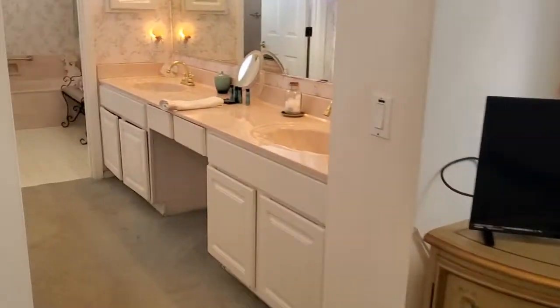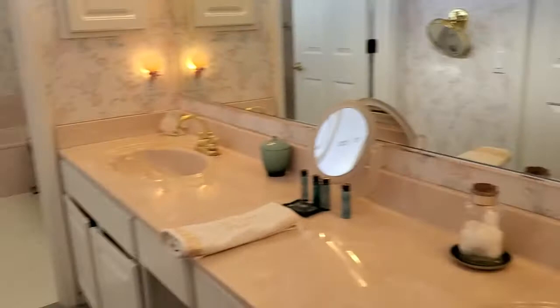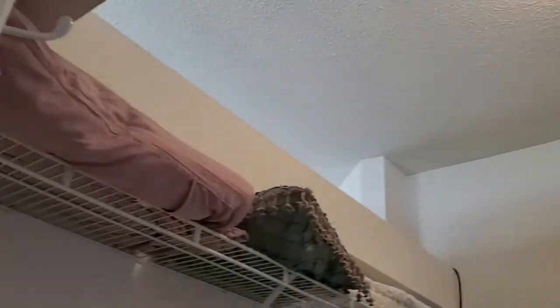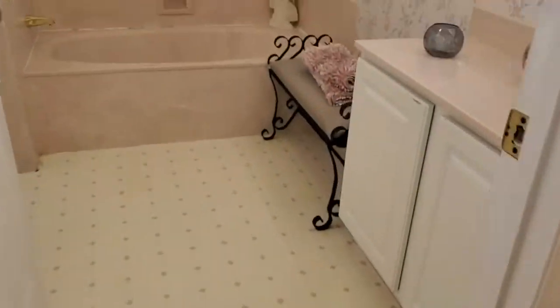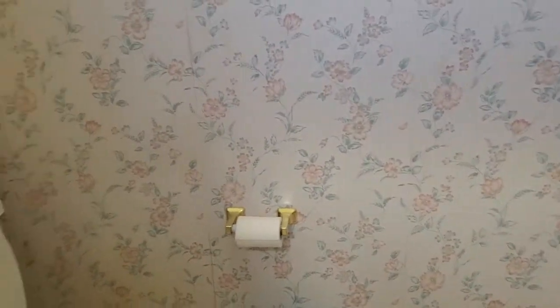Here you are in the bathroom — generous double vanity, huge walk-in closet. And you have floor to ceiling — plenty of space here. And this is the tub and shower room with the water closet.